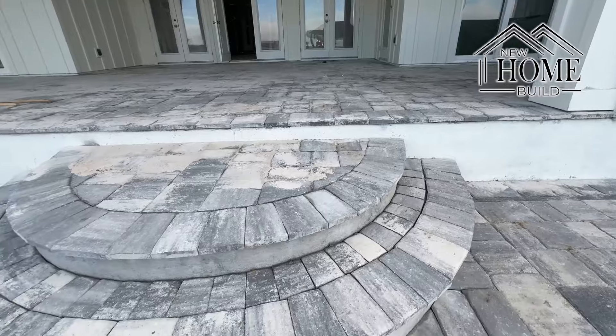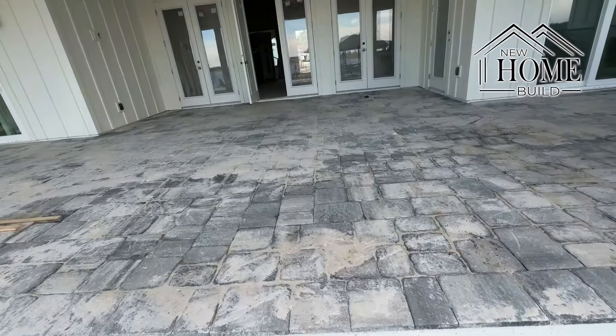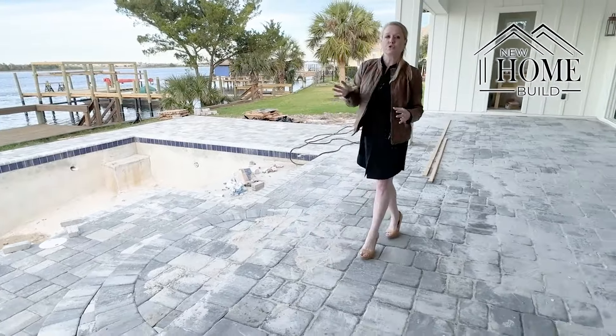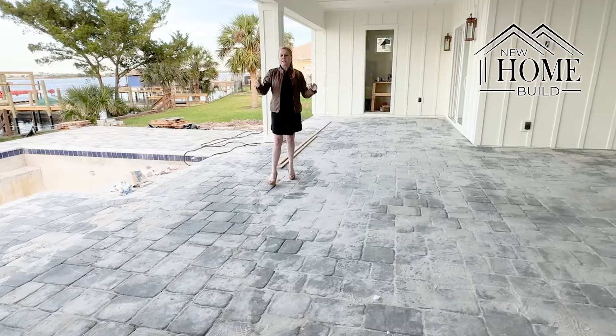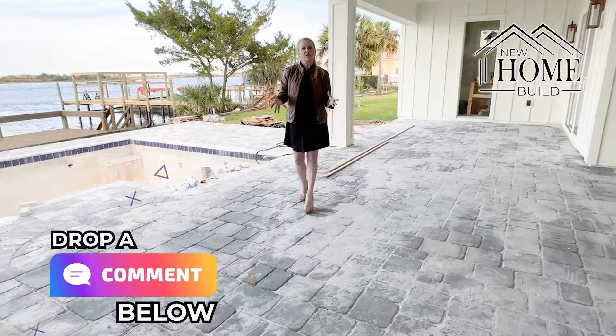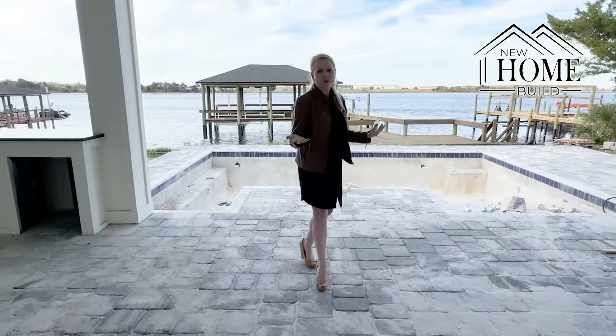We've got the pavers down here and stepping up into our extended patio. There are lots of different features that you can do on a pool deck and on an extended patio. I'd love to know in a comment below — what do you think you should do? Do you love the look of pavers, or would you do something different? I'd love to know your thoughts.